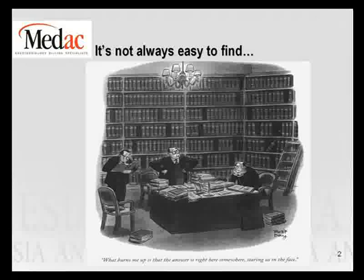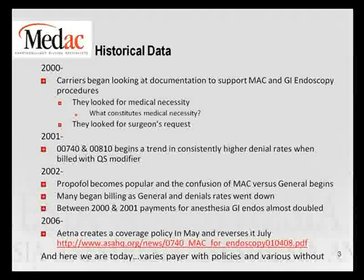Just to give you a little bit of history about the endoscopy anesthesia claim: back in 2000, the carriers began looking for documentation on MAC diagnoses and GI endoscopy procedures. Many payers started creating MAC policies, they started denying things, and they wanted to have medical necessity for all of those claims. This caused a high denial rate in 2001 for 00740 and 00810, the two colonoscopy and endoscopy codes.